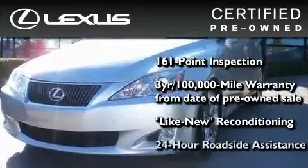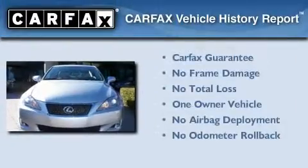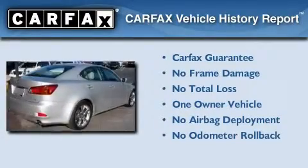It isn't new, and it isn't used. It's in a special category all its own. This Lexus has had only one owner, and it qualifies for the Carfax Buyback Guarantee.